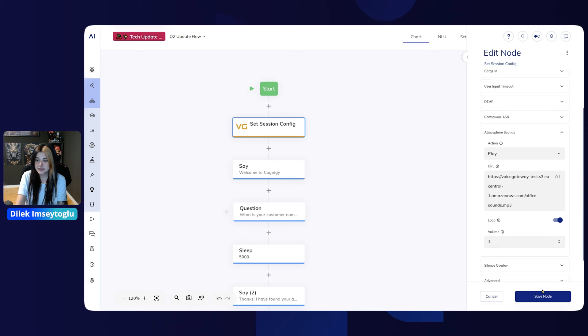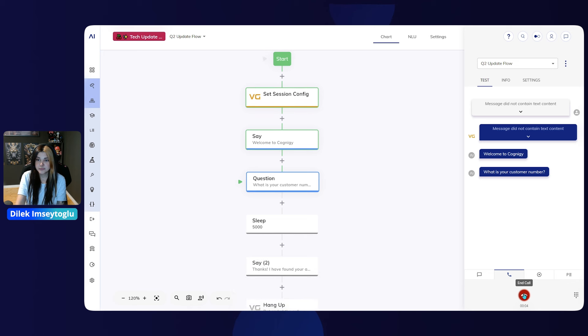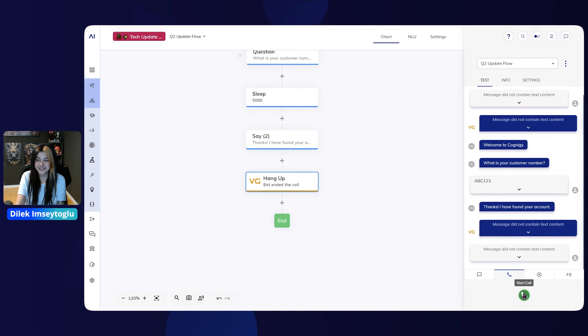Let's quickly listen to it. [Demo plays] Welcome to Cognigy. What is your customer number? [Customer provides number] Thanks. I have found your account.